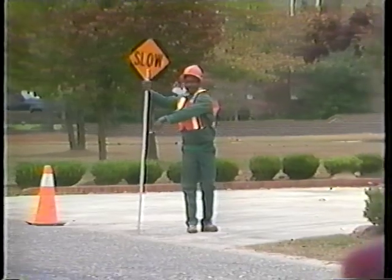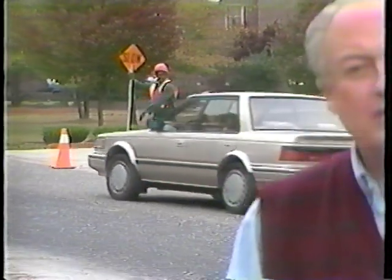Your safety, the safety of your fellow workers, and the safety of the driving public will depend on you performing your flagging duties properly. An effective flagging operation is not something that just happens. It's the result of planning, proper training, and the use of good flagging procedures.